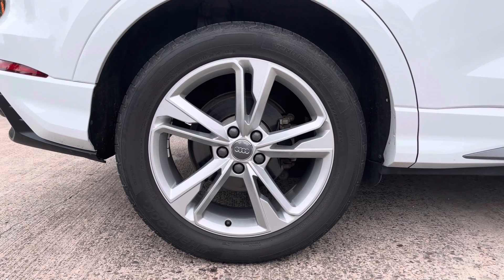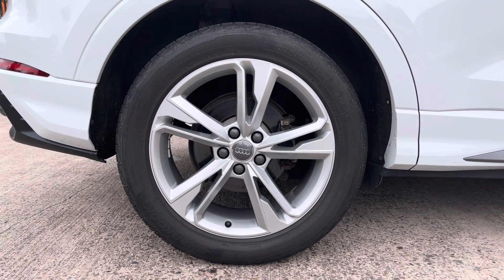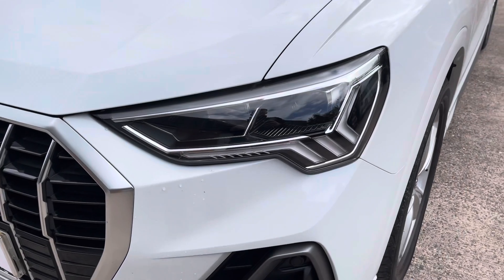This particular model sits on these gorgeous five twin spoke designed 19 inch alloy wheels which really do complement the overall aesthetic of the vehicle.